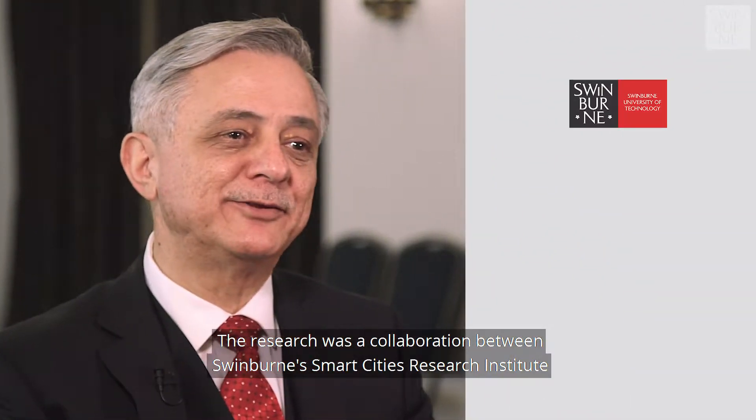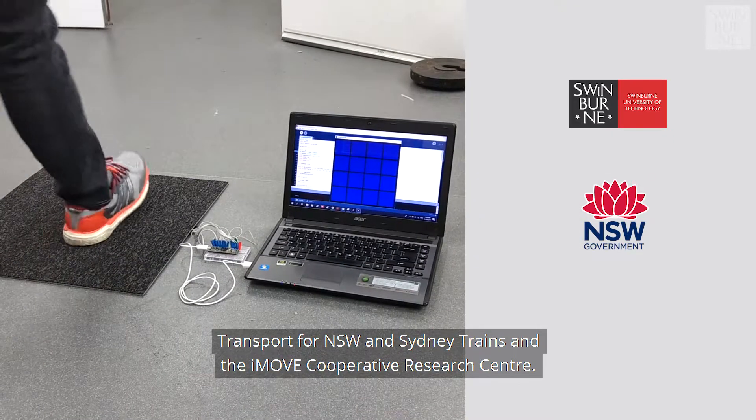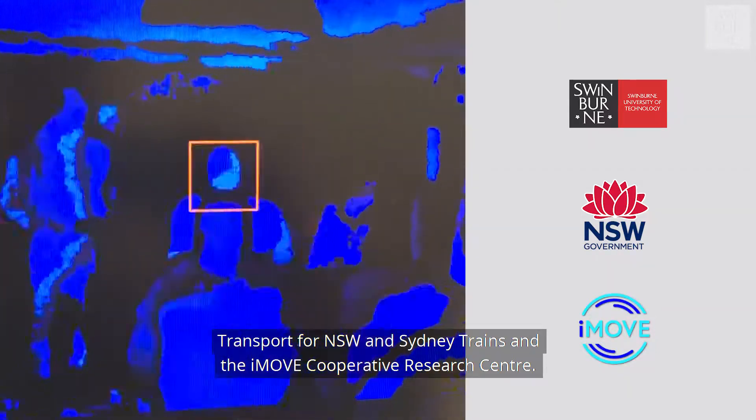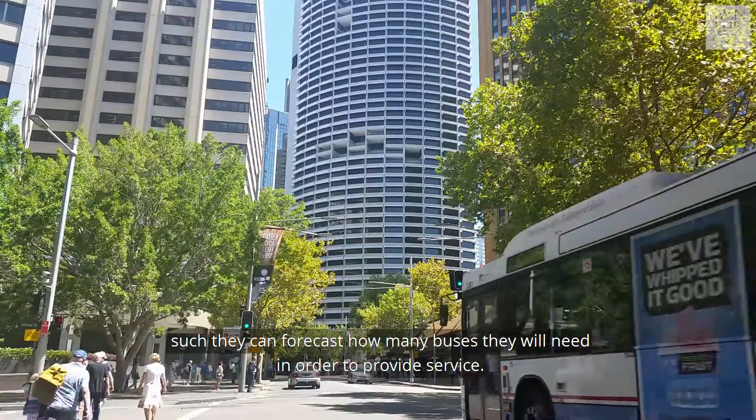The project identified and trialled a number of technologies for automatic passenger counting. The research was a collaboration between Swinburne's Smart Cities Research Institute, Transport for New South Wales, Sydney Trains, and the iMove Cooperative Research Centre. The objective from Sydney Trains was counting the number of passengers on replacement buses so they could forecast how many buses they would need to provide service.